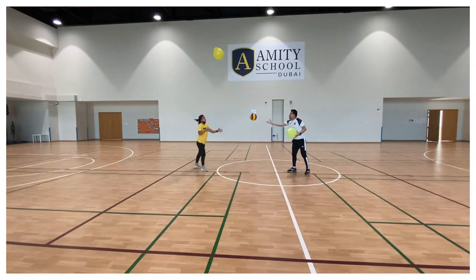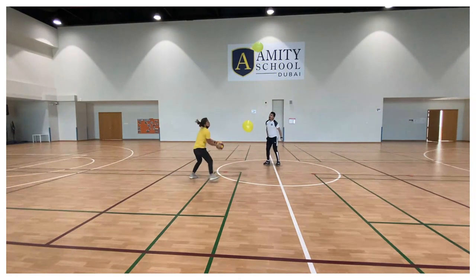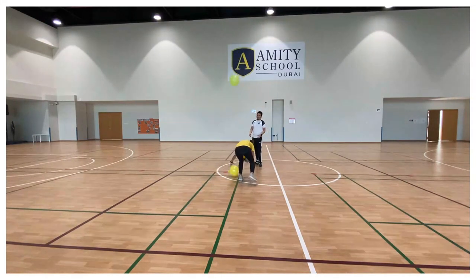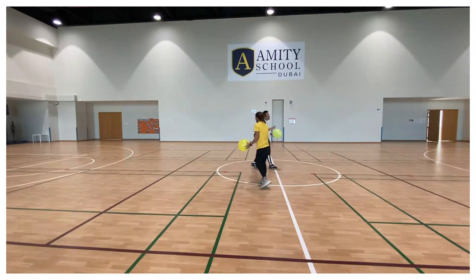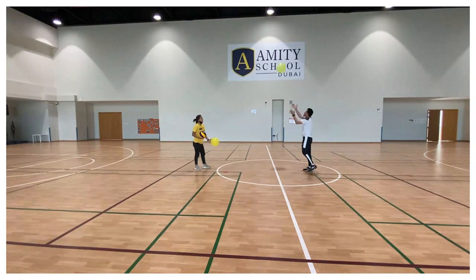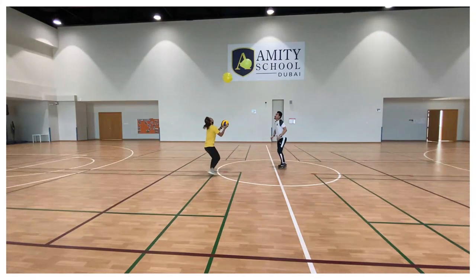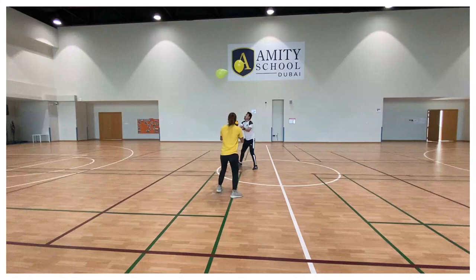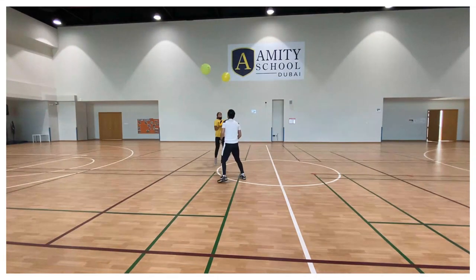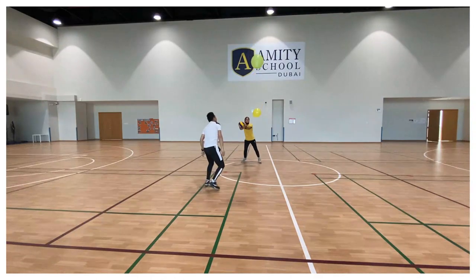In this fun game, both players try to keep the balloon floating while passing the ball to each other. Ensure that the player passes the ball gently in front of the chest. Whoever drops either the balloon or the ball most will lose a point.